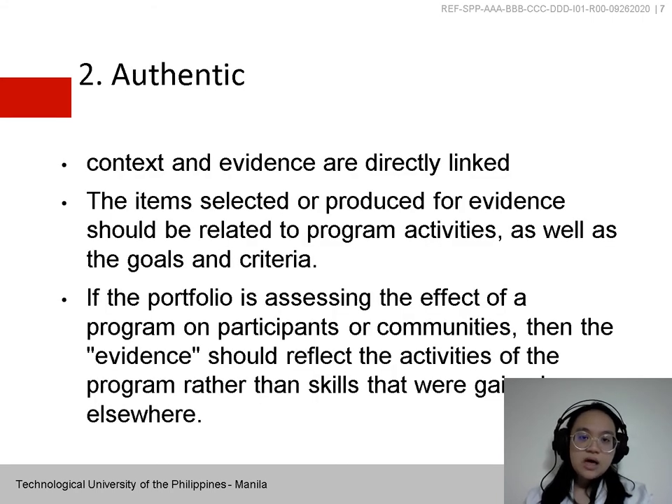The second feature is Authentic — authentic context and evidence are directly linked. The items selected or produced for evidence should be related to program activities as well as goals and criteria. If the portfolio is assessing the effect of a program on participants, then the evidence should reflect the activities of the program rather than skills gained elsewhere. For example, if a child's musical performance skills were gained through private piano lessons and not through 4-H activities, an audio tape would be irrelevant in the 4-H portfolio. If a 4-H activity involved the same child teaching other children to play, a tape might be relevant.